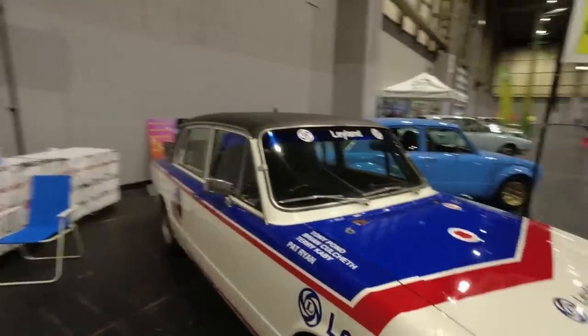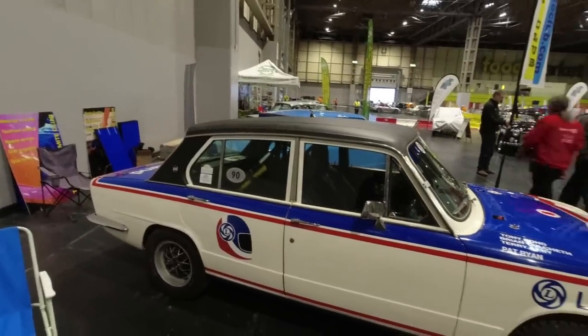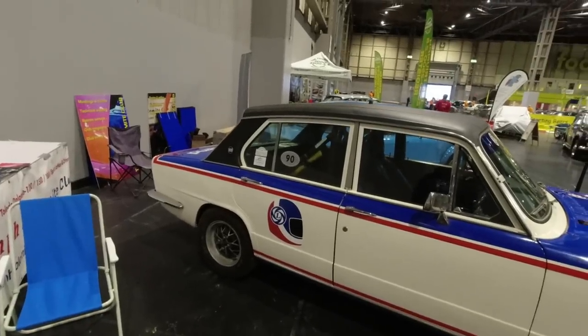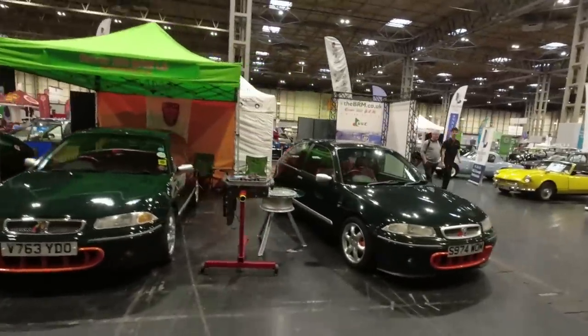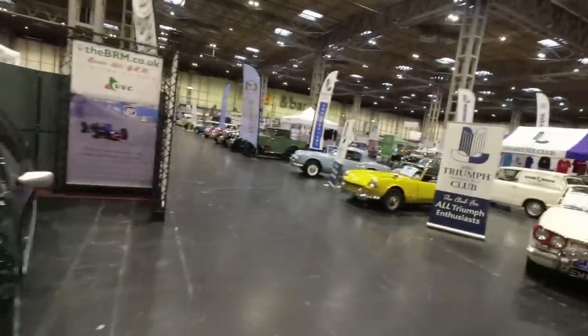This is the bottom of the range, and then they developed it again to become the Dolomite with much larger engines — the 1850 overhead cam engine and the 1500 overhead valve engine. It's a fascinating development: a car that started front-wheel-drive, became rear-wheel-drive, and I think someone even built a four-wheel-drive version because all the bits were there.